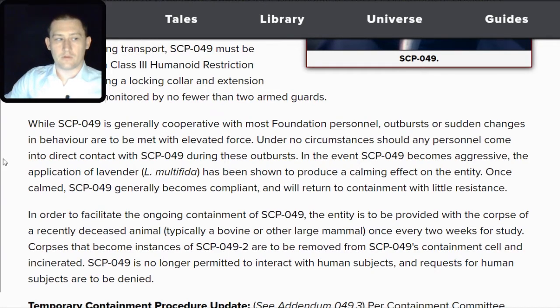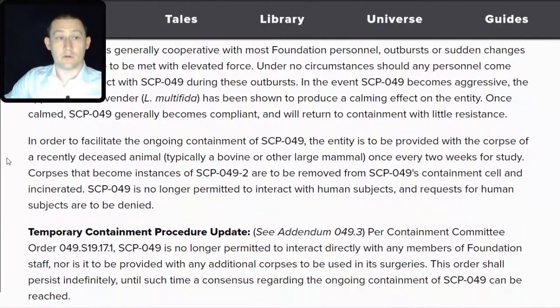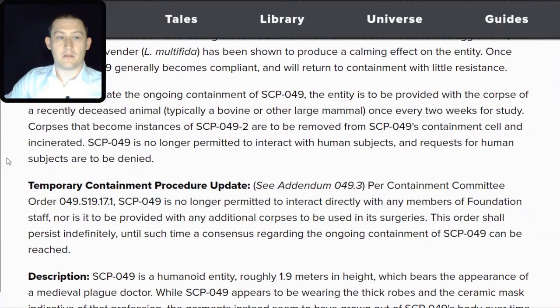In order to facilitate the ongoing containment of SCP-049, the entity is to be provided with the corpse of a recently deceased animal, typically a bovine or other large mammal, once every two weeks for study. Corpses that become instances of SCP-049-TAC-2 are to be removed from SCP-049's containment cell and incinerated. SCP-049 is no longer permitted to interact with human subjects, and requests for human subjects are to be denied.